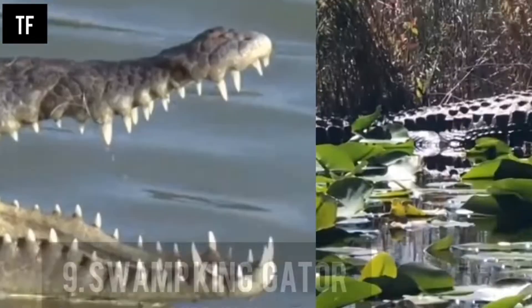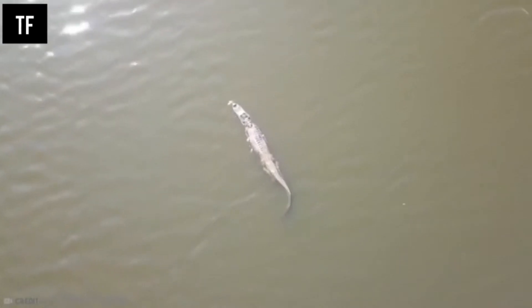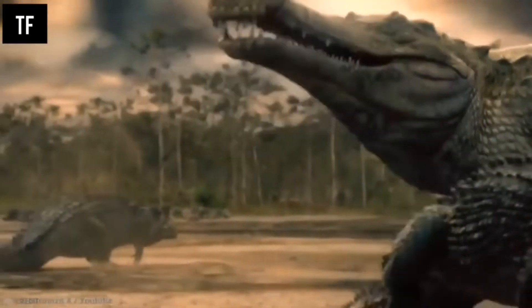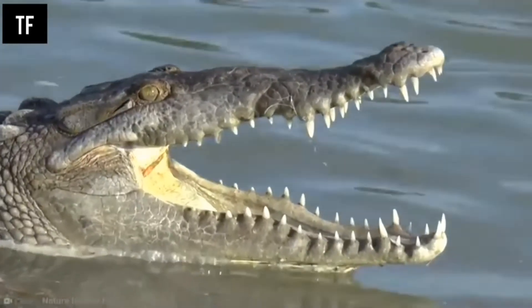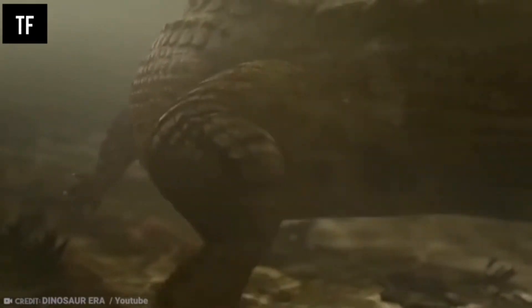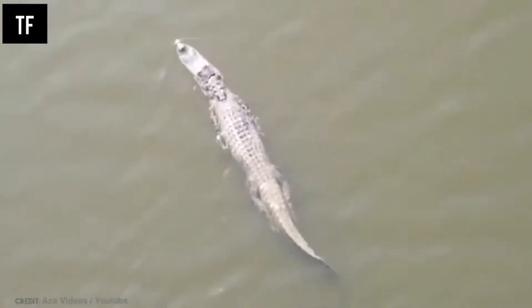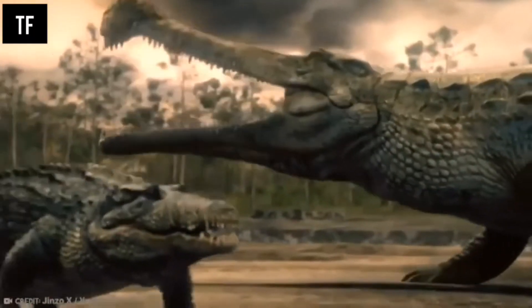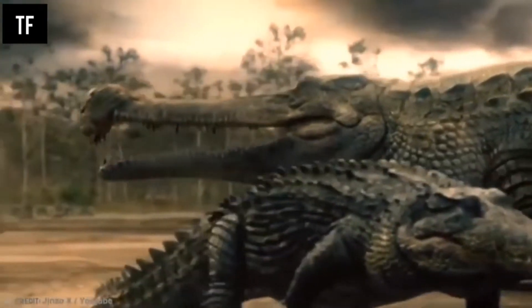Number 9: Swamp King Gator. The crocodiles we have today are terrifyingly large enough, and history seems to take it further by having some of the most terrifying and dangerous animals in the world. A prehistoric crocodile measuring over five meters was found in southeast Queensland in the 1980s. The skull alone measured 65 centimeters, which would put the terrifying beast at around 16 feet long in total. This prehistoric crocodile would have been much heavier and broader. Some theories suggest modern crocodile species or climate change and drying waterways caused it to go extinct.